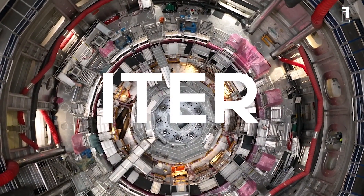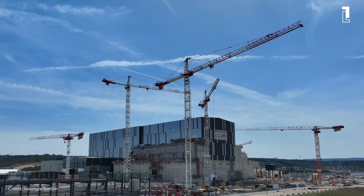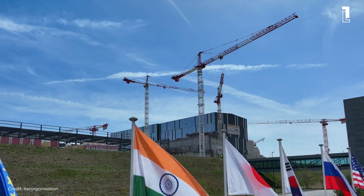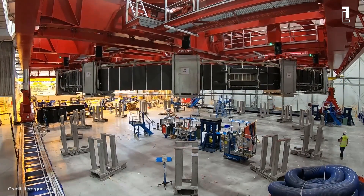Enter ITER, the International Thermonuclear Experimental Reactor. Nestled in the countryside of southern France, ITER is the world's largest fusion experiment — a collaboration among 35 nations designed to demonstrate the feasibility of fusion as a large-scale and carbon-free source of energy.